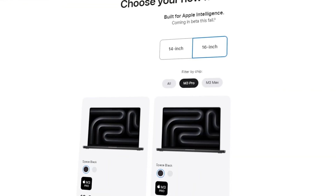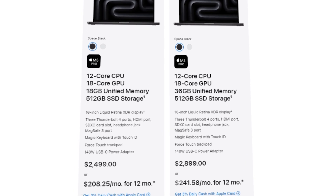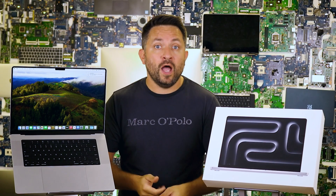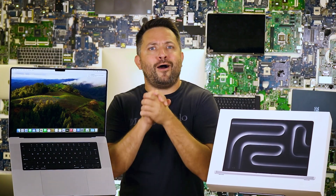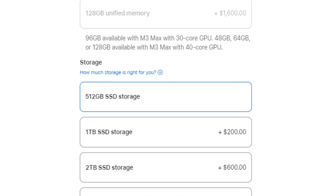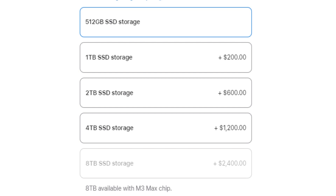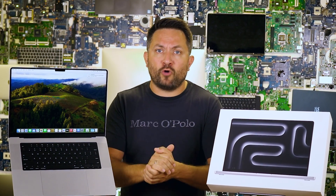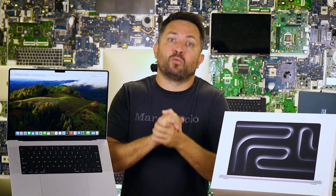In the US, the base model starts at $2,500, which includes the 12-core M3 Pro, 18GB of RAM, and 512GB of storage. Want to upgrade? More RAM or storage will cost you an arm and a leg. Adding 32GB of RAM is another $400, and upgrading to 1TB of SSD is about $200 more — so you can end up spending over $3,000 for the maxed-out version. But if you're planning to do serious work, it's worth it.